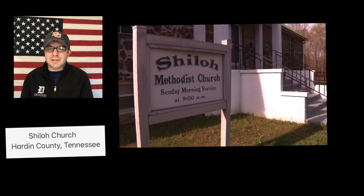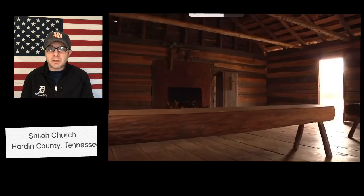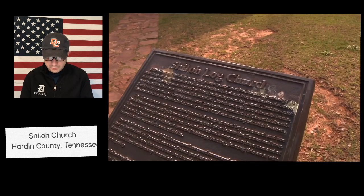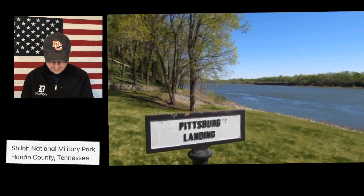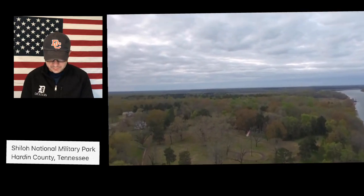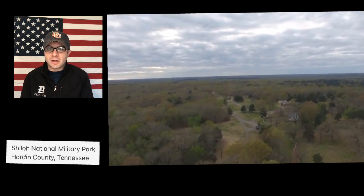The Union army was cooking breakfast when the attack began. On the first day, the Confederates were successful, but as the battle dragged into the second day, the Union began to win. There was a pond on the battlefield, and by the end of the battle the water had turned red from the blood of all the people who had died near the pond. Today this is known as the Bloody Pond. After two days of fighting, both armies decided to march away from each other. Nearly 24,000 Americans were killed on both sides, making it the deadliest battle in American history up until that point.